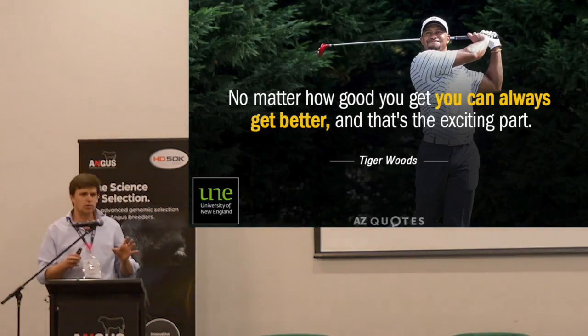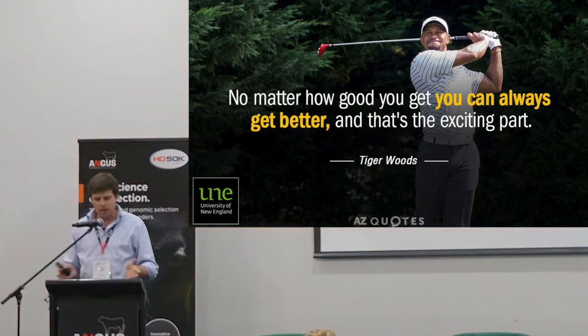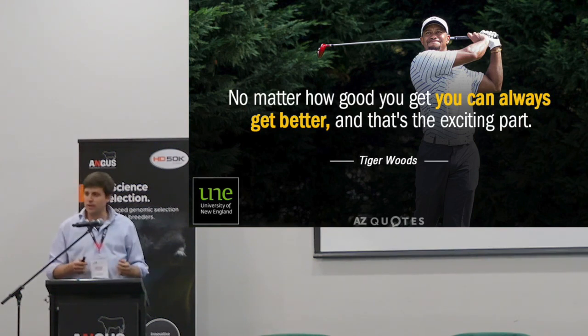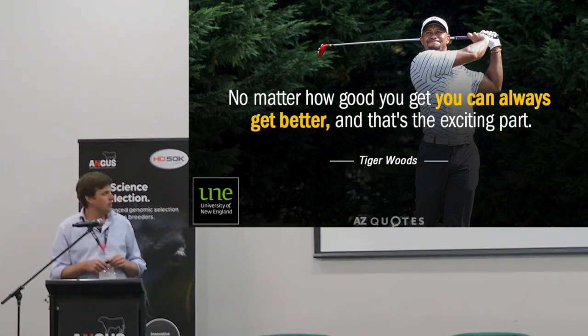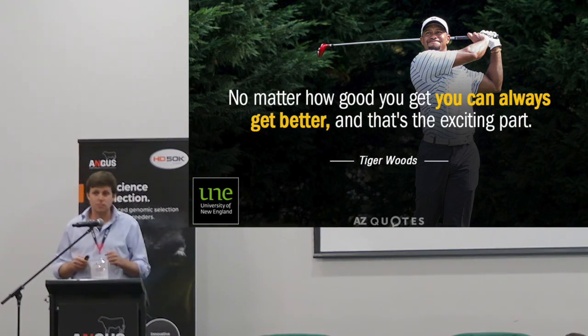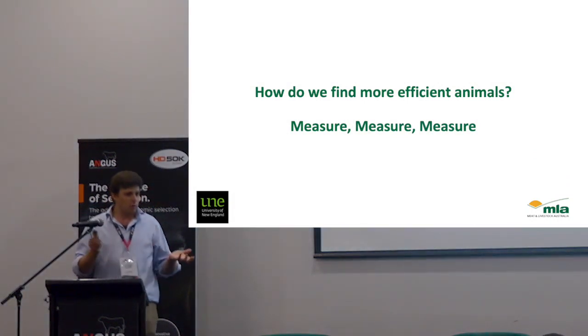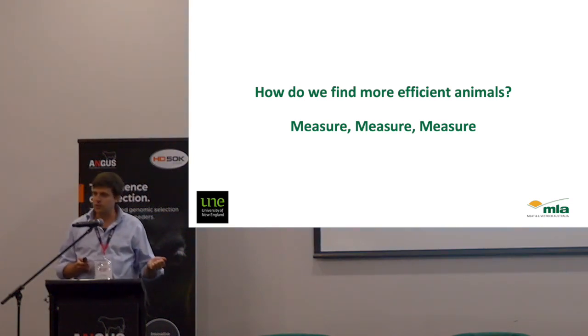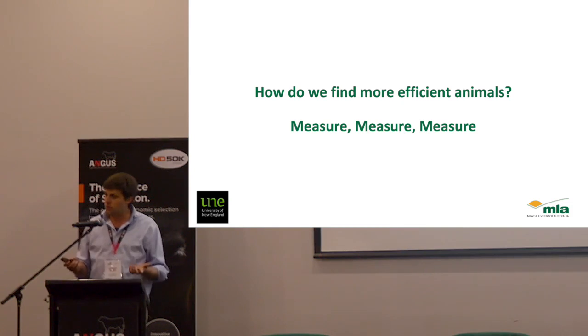I did a bit of research on what makes a good presentation — they said you should always have an inspirational quote. For this group, the leading breeding society of beef cattle, how can we actually get better? Tiger Woods, one of the greatest golfers on the planet, had a saying: no matter how good you get, you can always get better. That's the exciting part for you guys going forward — how can we make our Angus cows even better? As a geneticist, I have the thirst for data. If we want to improve something, the only way to improve it is to measure it — measure it, keep measuring it, measure it some more. If we don't measure it, we cannot improve it.